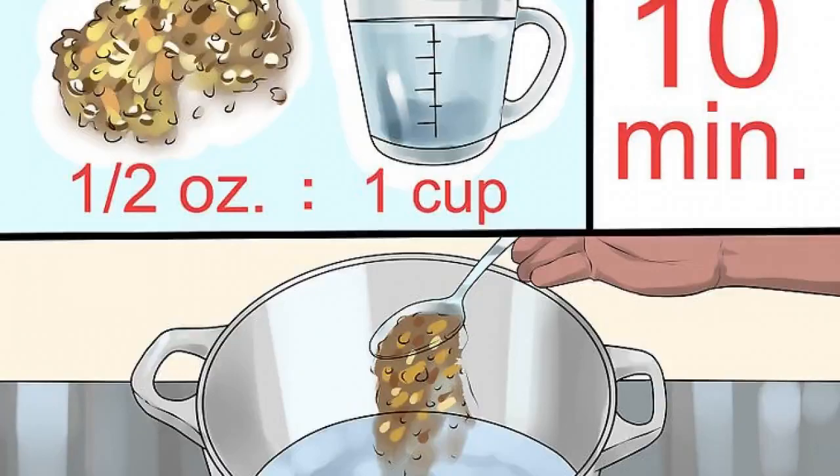Make your own licorice root tea. You can make your own tea using only licorice root for a more potent cold treatment, or to provide effects similar to that of taking a whole licorice root supplement for adrenal support. Use half an ounce of dried licorice root for every cup of water, bring the mixture to a boil, and then simmer for 10 minutes.